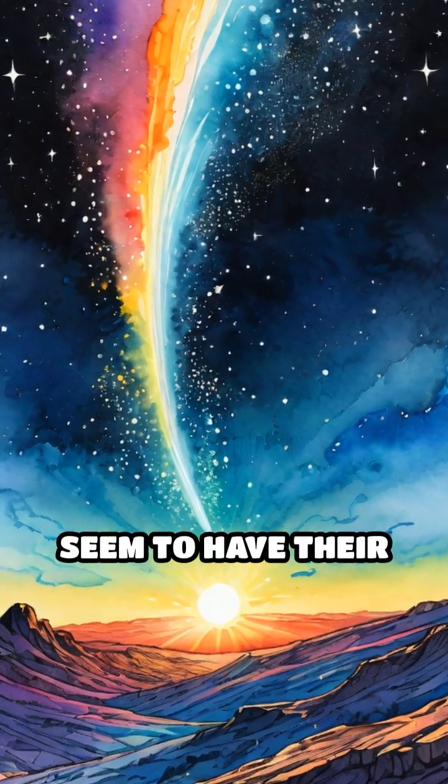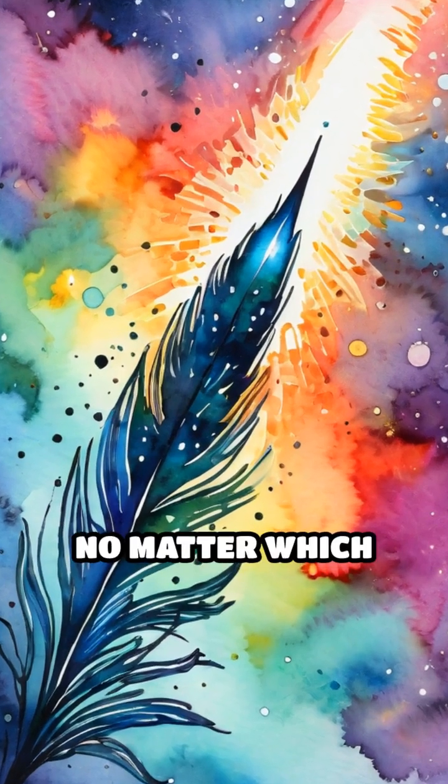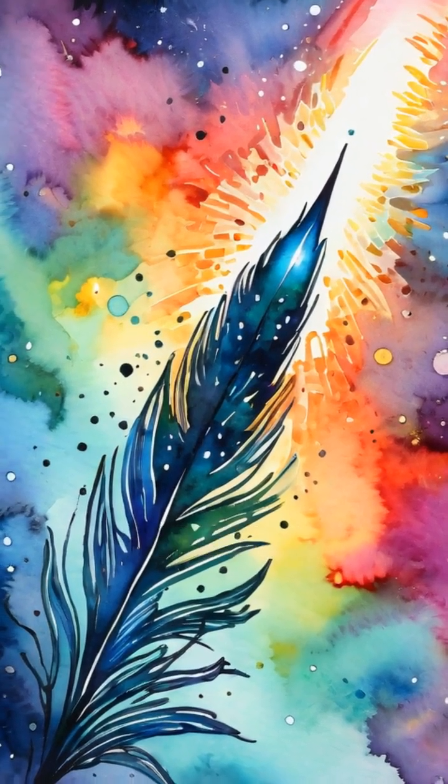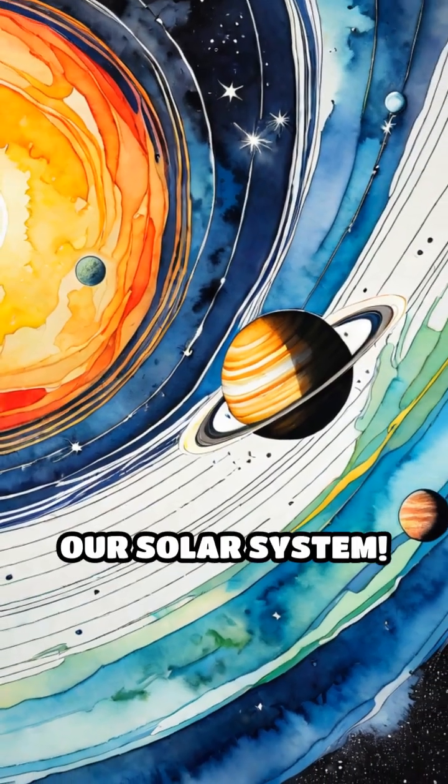Ever noticed that comets always seem to have their tails streaming away from that big burning ball in the sky, no matter which direction they're traveling? Here's the cosmic secret: it's all about invisible forces blowing through our solar system.